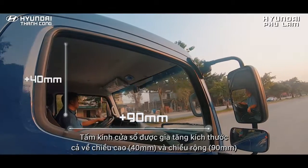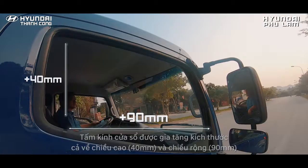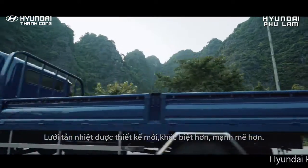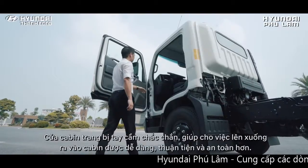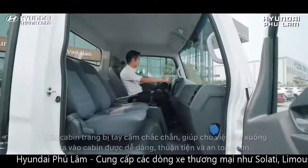Tấm kính cửa sổ được gia tăng kích thước cả về chiều cao 40mm và chiều rộng 90mm. Lưới tản nhiệt được thiết kế mới, khác biệt hơn, mạnh mẽ hơn. Cửa cabin trang bị tay cầm chắc chắn, giúp cho việc lên xuống, ra vào cabin được dễ dàng, thuận tiện và an toàn hơn.